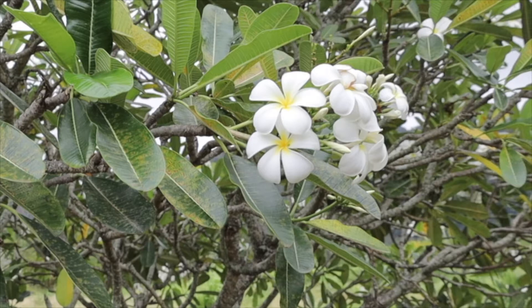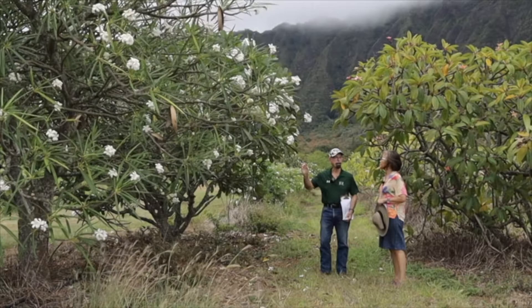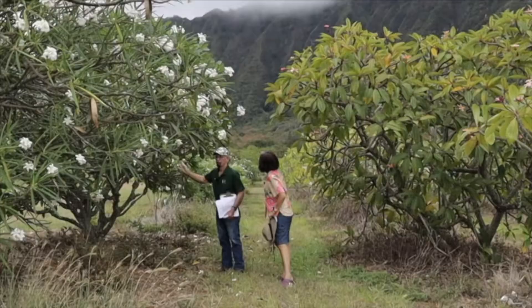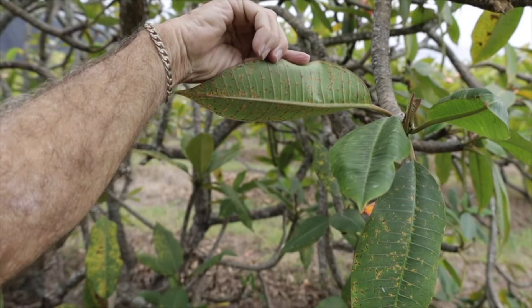Most of our colored forms lose their leaves during the winter months. The other nice thing about these is they're resistant to rust. We do get some rust on the white varieties, but it's even worse on the colored ones. I noticed the rust pustules.